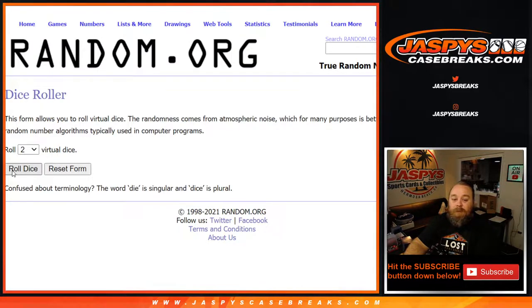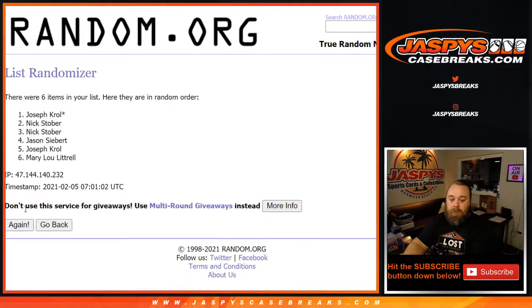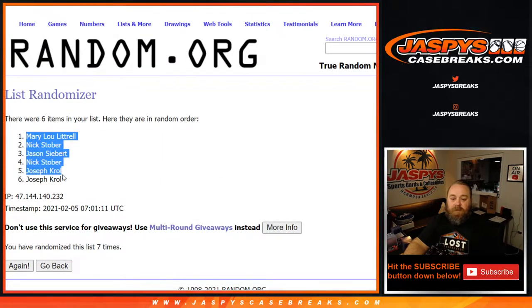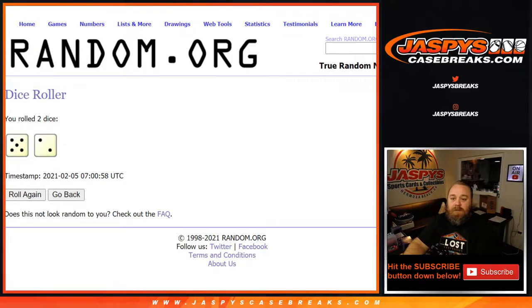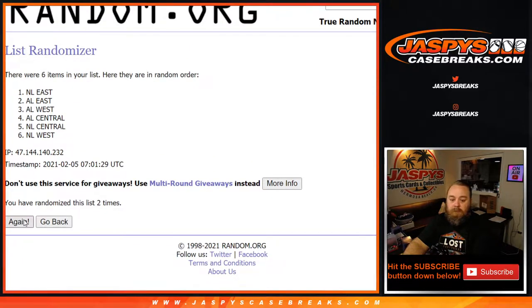Dice roll to randomize both lists and pair them up. 5 and a 2 — 7 times. 7th and final time, from Mary Lou Luttrell down to Joe Krull. We'll do a separate randomizer dice roll at the end to give away that $100 in break credit. 7, 7, 7 — now 7 on the divisions.